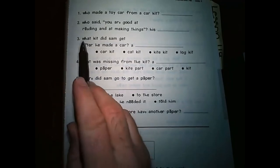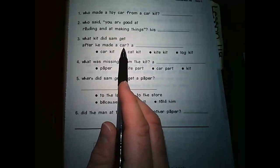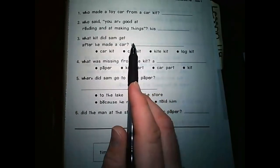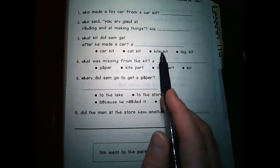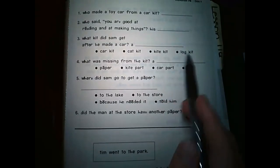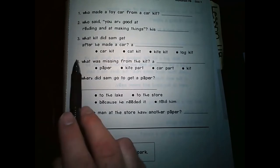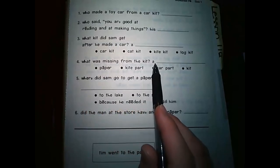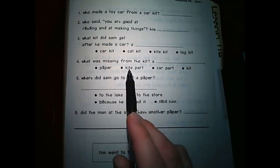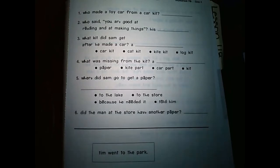Number three: What kit did Sam get after he made a car? A blank. Did he get a car kit? Did he get a cat kit? A kite kit? Or a log kit? What kind of kit did he get? Number four: What was missing from the kit? A paper? A kite part? A car part? Or just a kit? You tell me, guys. What was missing from the kit?